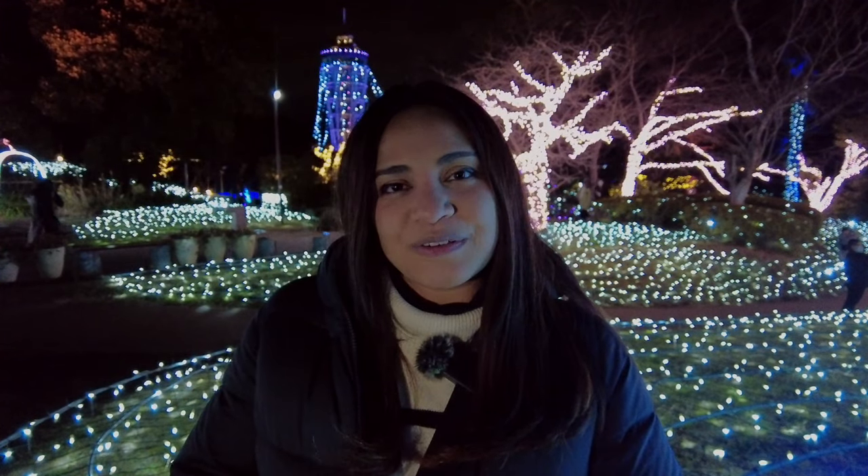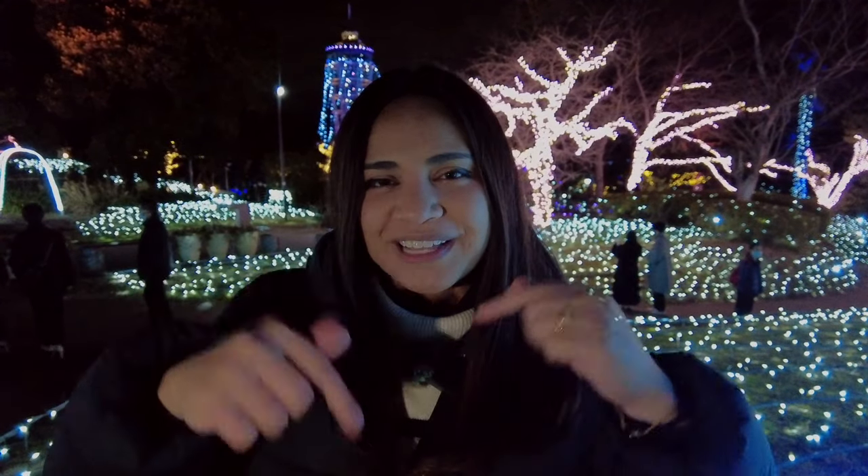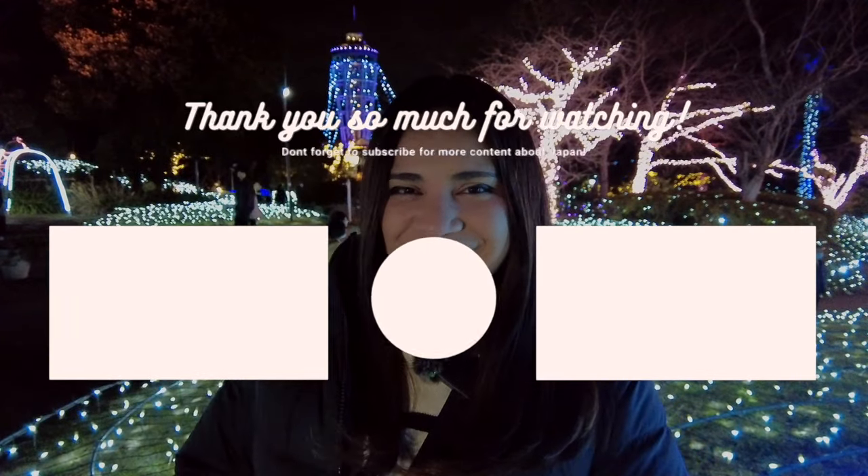I highly recommend you come here for a day trip because there's just enough time, especially if you're coming from Tokyo. Thank you so much for watching this video. If you like this video, click like down below. And if you want to see more content about Japan, you know what to do. So until next time, see you in the next video.